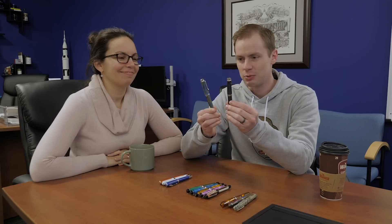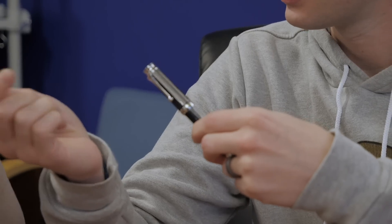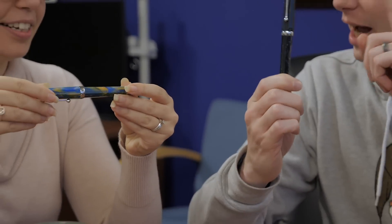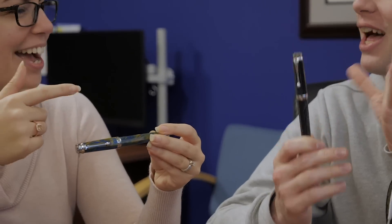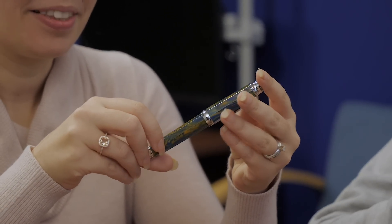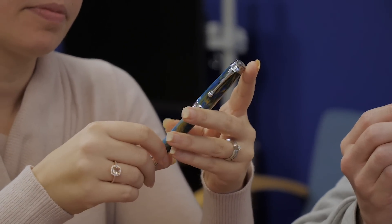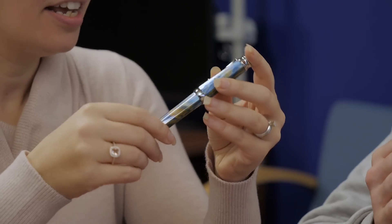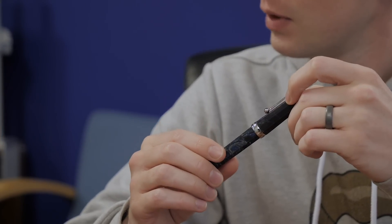The Monteverde Essenza — we've got two of these. Sunny Skies and Storm Clouds. This has some nice chatoyance, some nice pearlescent depth to it, and it's faceted. That is the best thing about these pens. It's very rare to see a faceted pen at this price — under $100.